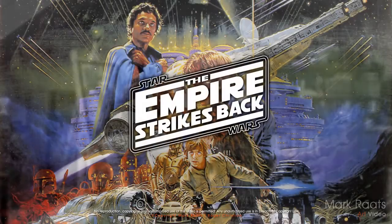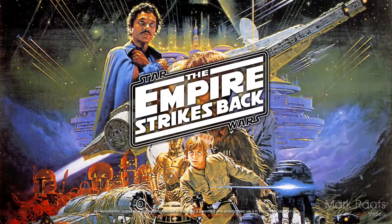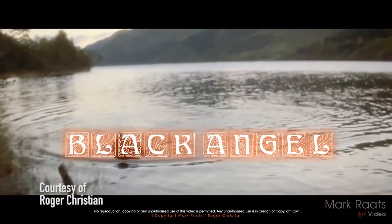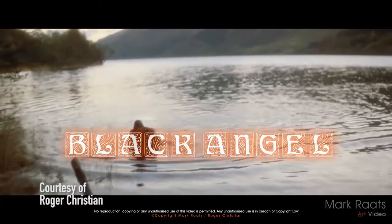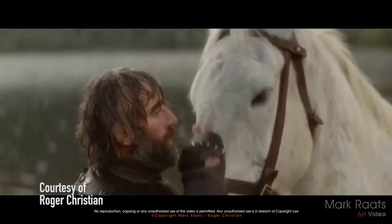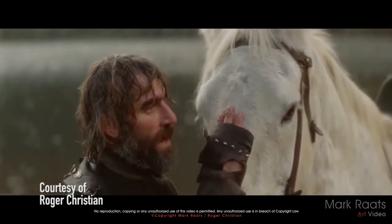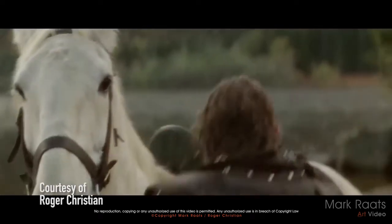I was serving in the military when I originally saw Empire Strikes Back in 1980, and I clearly remember watching Oscar winner Roger Christian's Black Angel short film screened before the Empire main feature. As you can imagine, when I was contacted by Roger to do a new poster for his movie, I knew immediately that this was a project I really wanted to be involved in.